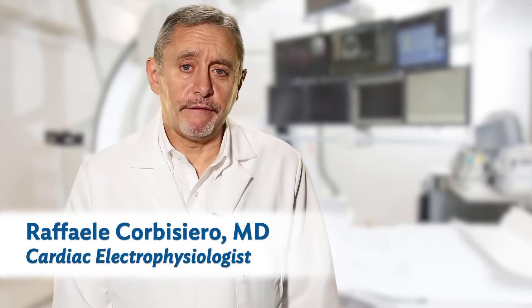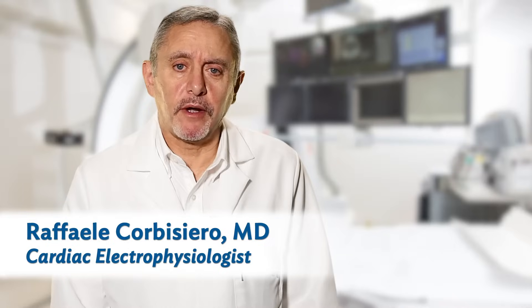Atrial fibrillation, often called AFib, is the most common heart rhythm problem in the world. In fact, almost 2% of the population has this condition.